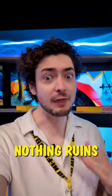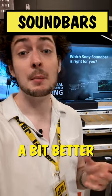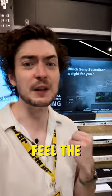Speaking of immersion, nothing ruins a viewing experience like bad audio. TV speakers are getting a bit better, but it's worth considering a soundbar or sound system with Dolby Atmos to really feel the audio around you.